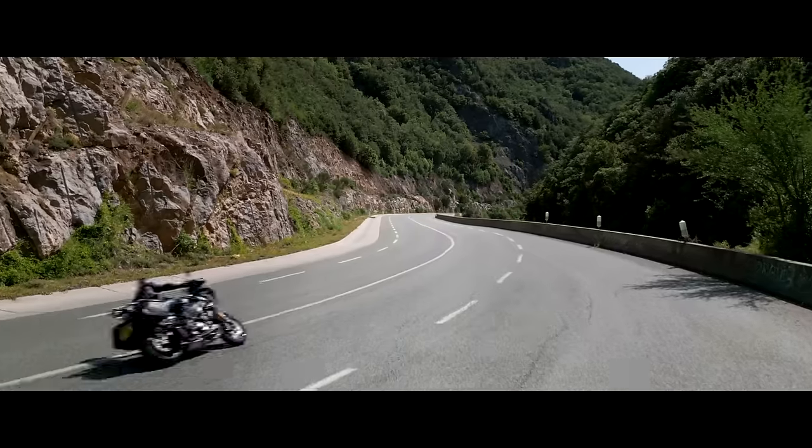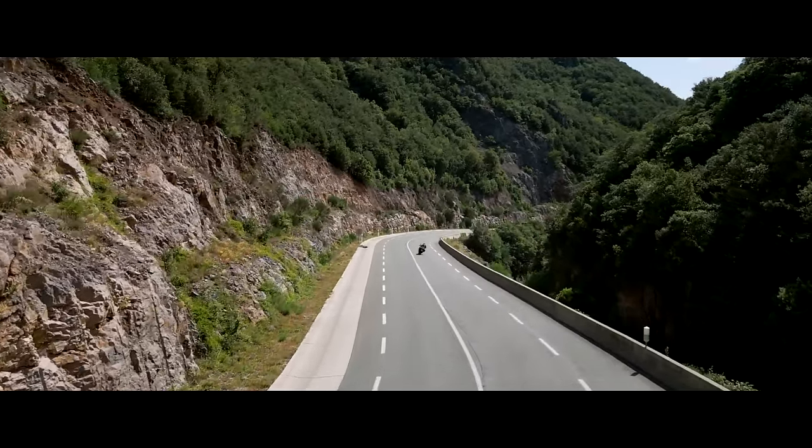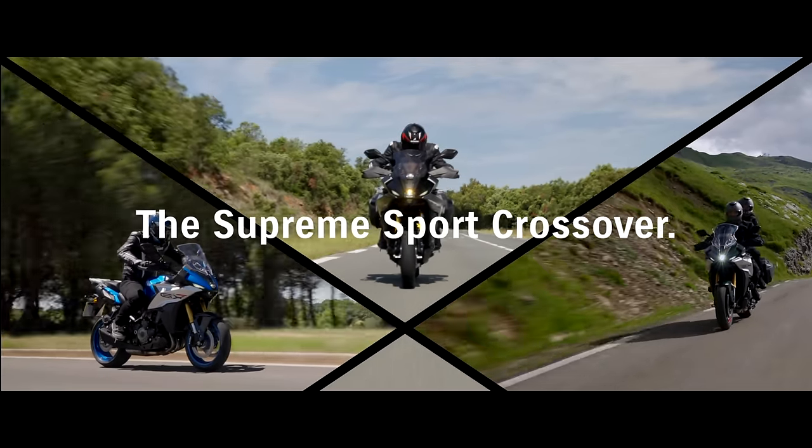Does it come with luggage or is luggage an option? Luggage is an option — you've got panniers, a bit like the GT, and probably the same panniers may fit. It looks really good. It's got an adjustable screen, which is manual, but it seems to have all the things you'd need — a good all-round touring bike, really. I think this is going to slot in as probably Suzuki's top model, now the GSX-R's gone. This is going to be their premium, top-of-the-tree bike. The first Suzuki ever with electronic suspension.